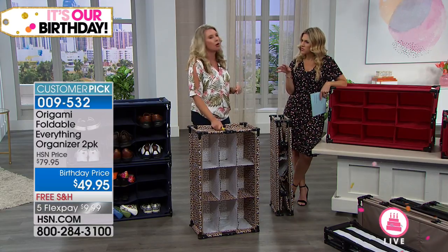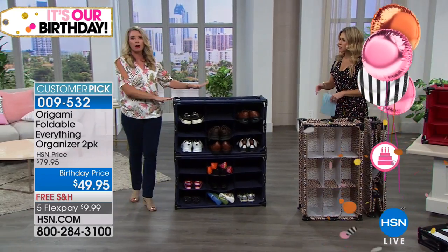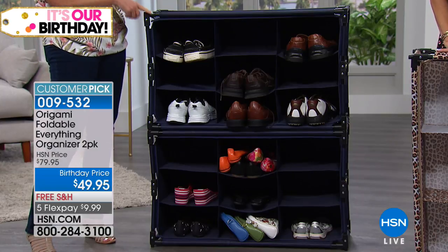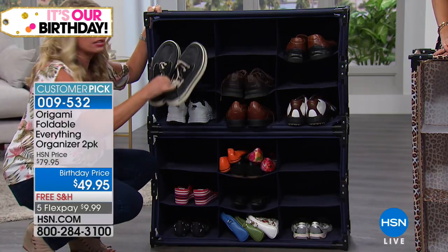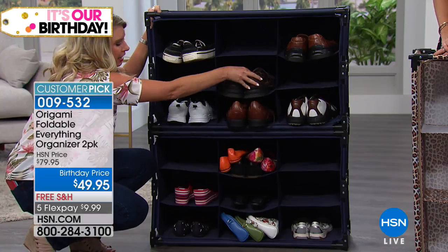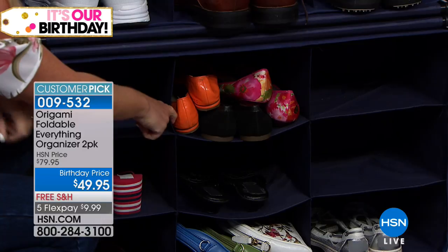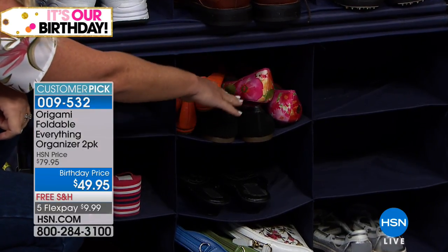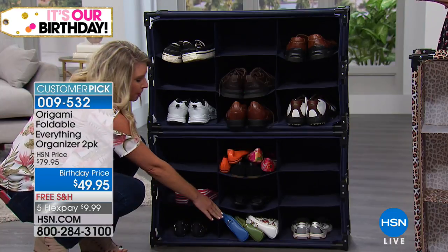There are nine cubbies, each about a foot deep. You can fit pretty much anything. I have two at home — one in the trunk of my car and one in my closet. Look at these large men's shoes — they fit nicely in here. We were joking because we only had one lady's shoe and that wasn't going to cut it, so we've loaded these in and you can still see there's plenty of space for flip-flops or flats.